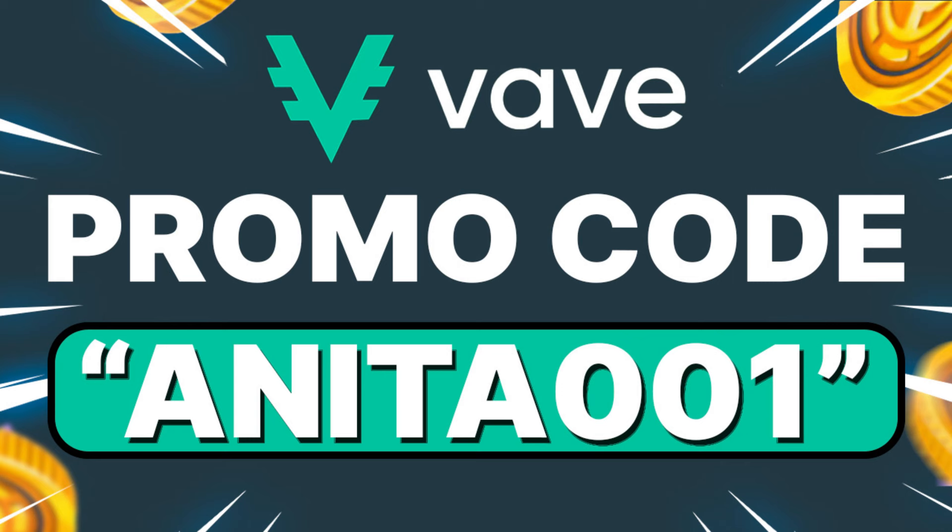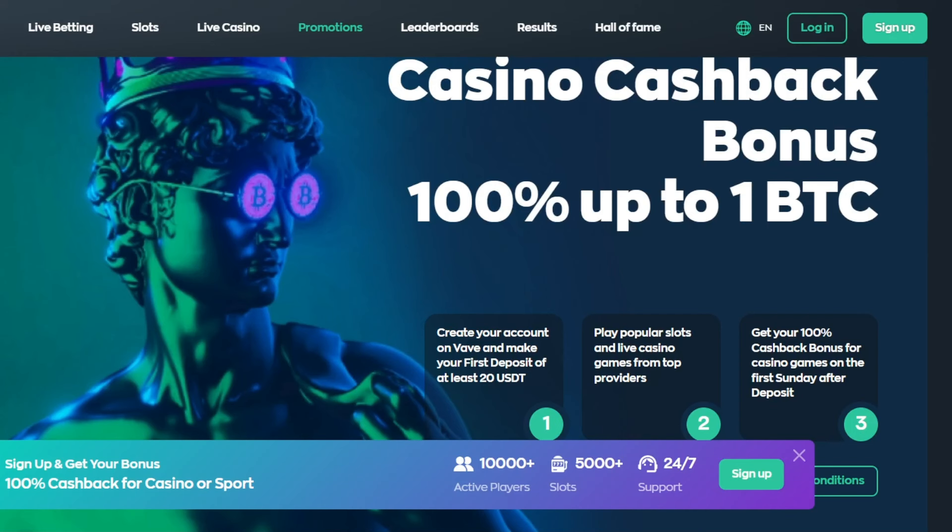Best code on VAVE: ANITA001. Hey guys, it's Anita. Today I show you how to get the Mega Welcome Bonus on VAVE — up to 1 BTC cashback.